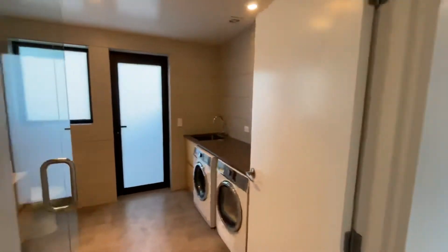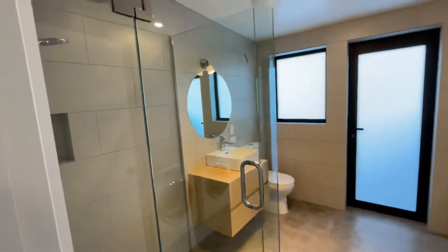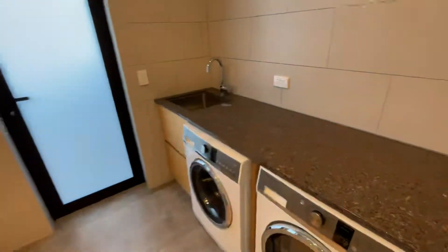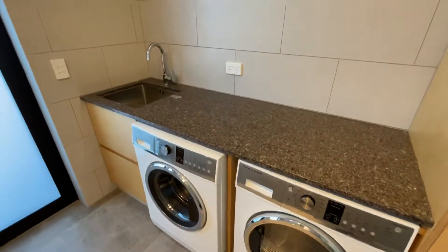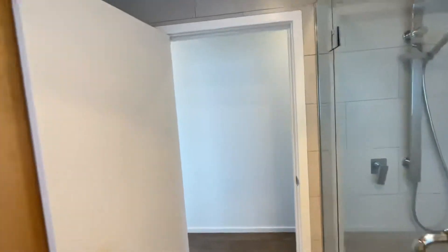To the left is your laundry and bathroom. As you can see, a fully tiled bathroom with a large shower. As you can see, a washer and dryer there with a sink. Also got a door there that takes you out the back.